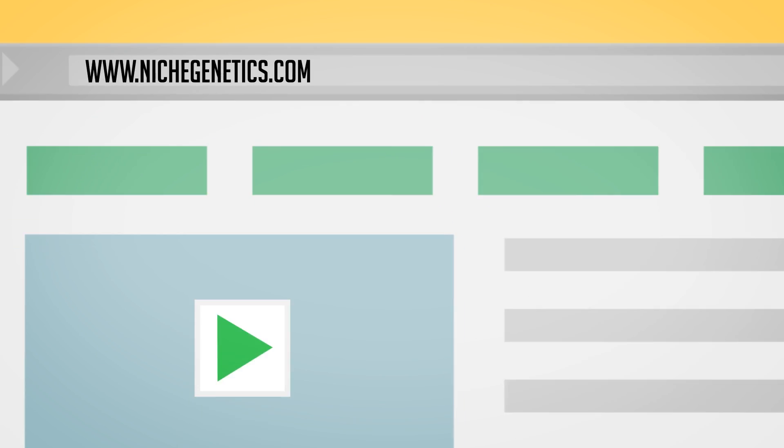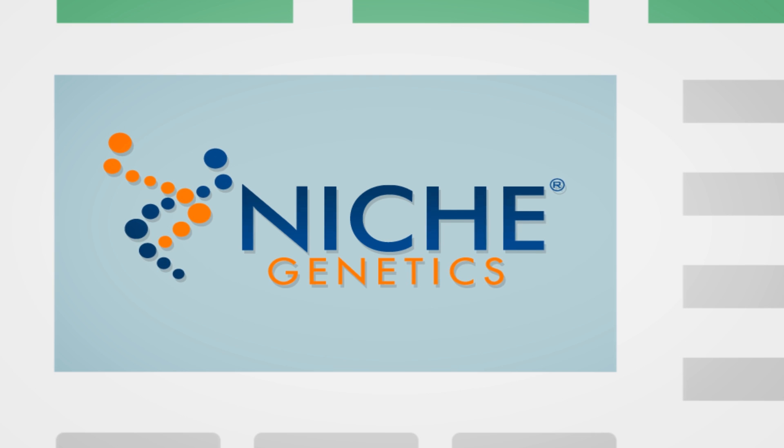So be sure to check out the rest of this page and do not miss the demo video below. It will show you just how easy it is to use Niche Genetics, as well as the power of this state-of-the-art software.